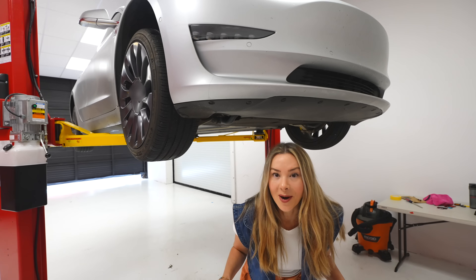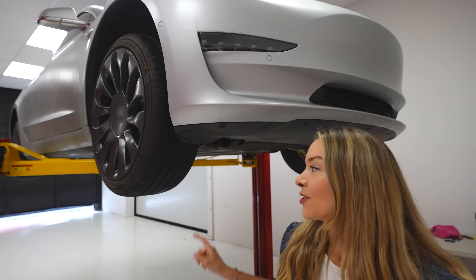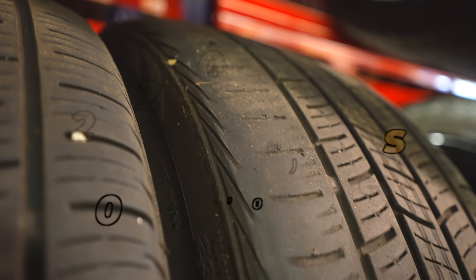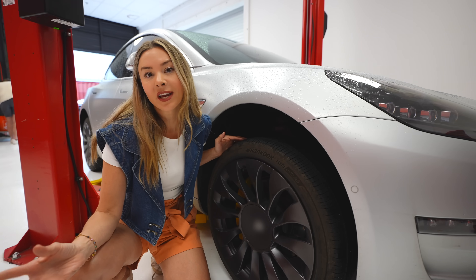EVs are much heavier than a comparable gas car, and you have 100% of your torque available instantly, so the tires tend to wear out much sooner. Most tires that we've changed on our Tesla cost us between two to three hundred dollars a tire and need to be replaced between 20 to 25,000 miles.